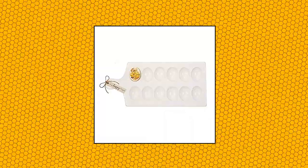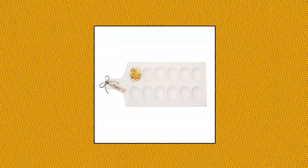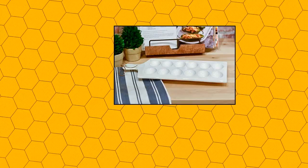Mud Pie Deviled Egg Tray. Material: Ceramic, Dolomite. Egg tray can use multiple superimposed on the refrigerator — beautiful and safe space. Neatly organize your refrigerator without any loose eggs or flimsy egg cartons.